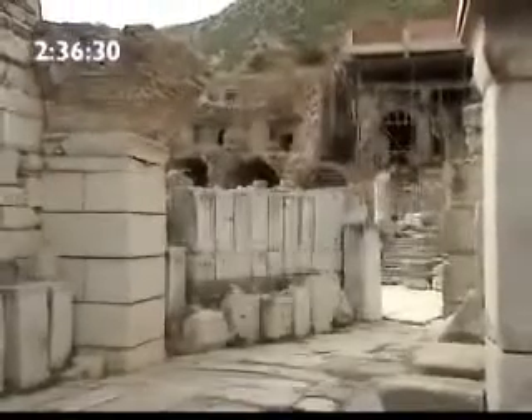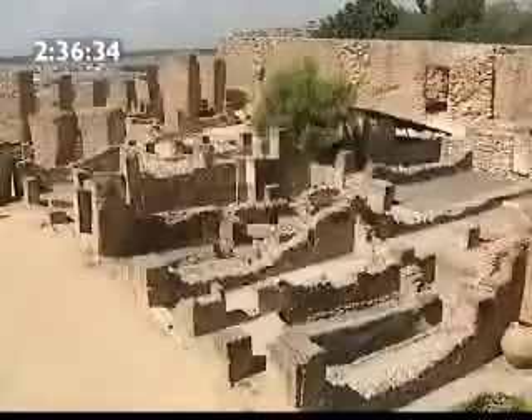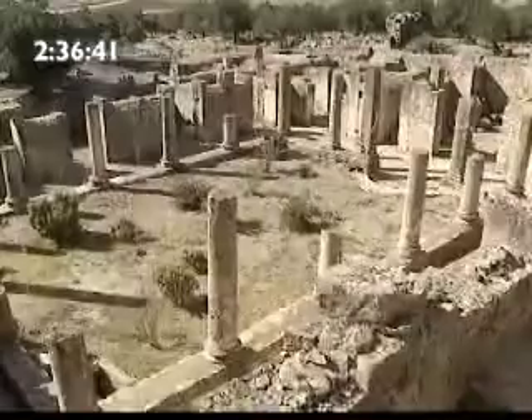The importance of traditional pre-Roman patterns of domestic life can be explored further in relation to our final examples: housing from three cities in the Roman province of Africa.